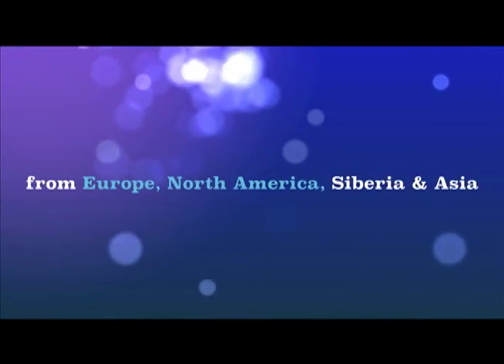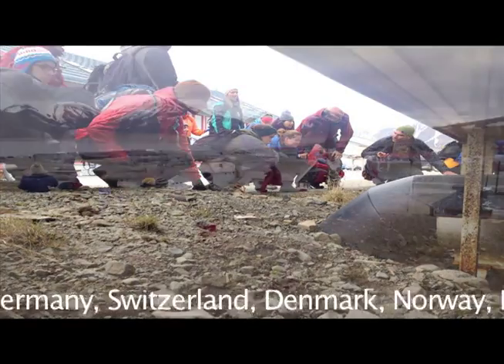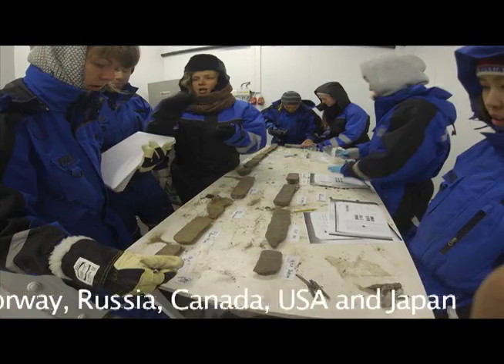You get introduced to all the different topics which you can connect to permafrost.